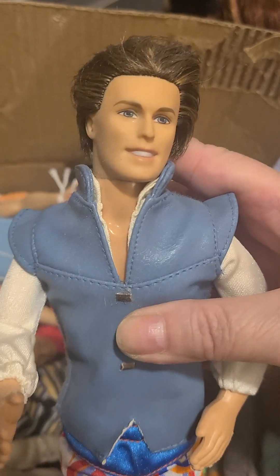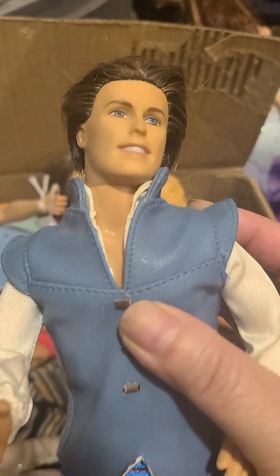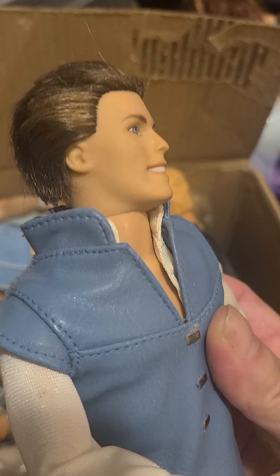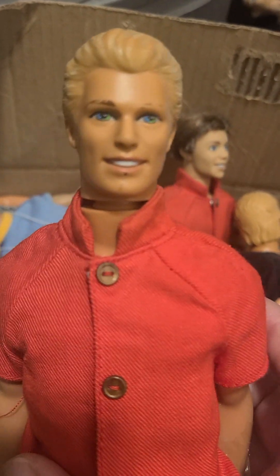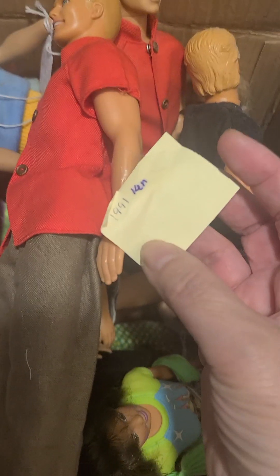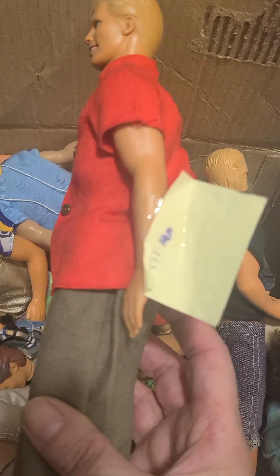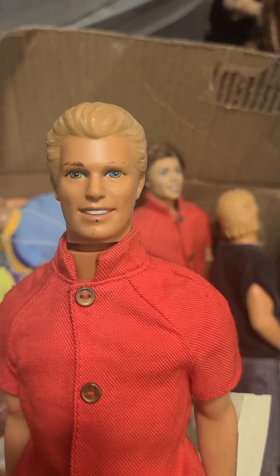A lot of the dolls were found at second-hand stores and vintage stores — that's where I would go and find these dolls. So I'm hoping you enjoy this box full of male dolls. I'm trying to identify some of them. I have little tags where I try to figure things out. This one here says it's a 1991 Ken doll.